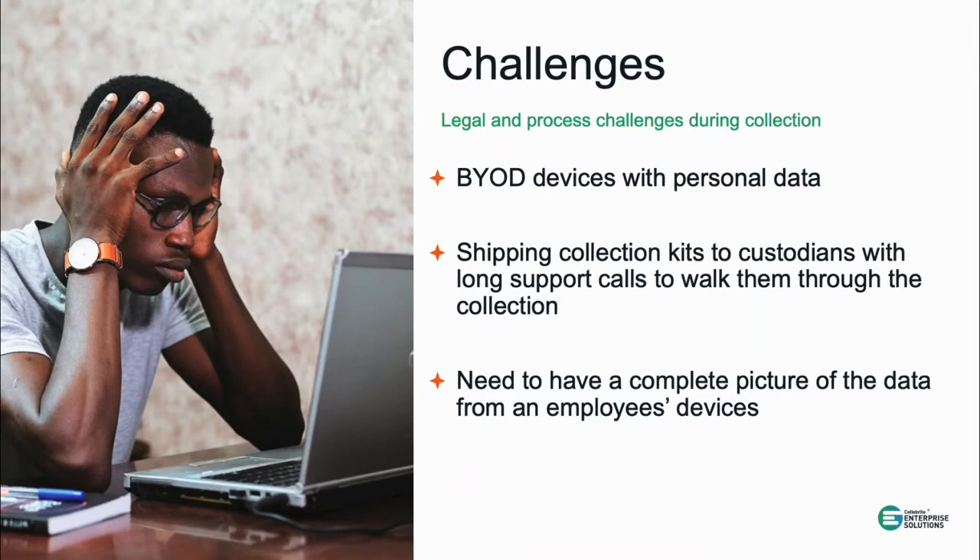Originally, we saw a lot of challenges around acquiring from corporate-issued mobile devices. But beyond that, we've seen a significant shift and increase in BYOD devices — devices provided by the employee that also contain personal data. That mixture of data on the device causes challenges when we sometimes need the cooperation of employees to access it. Some companies worked around this by shipping devices or collection kits — a combination of software and hardware — to the employee's location.